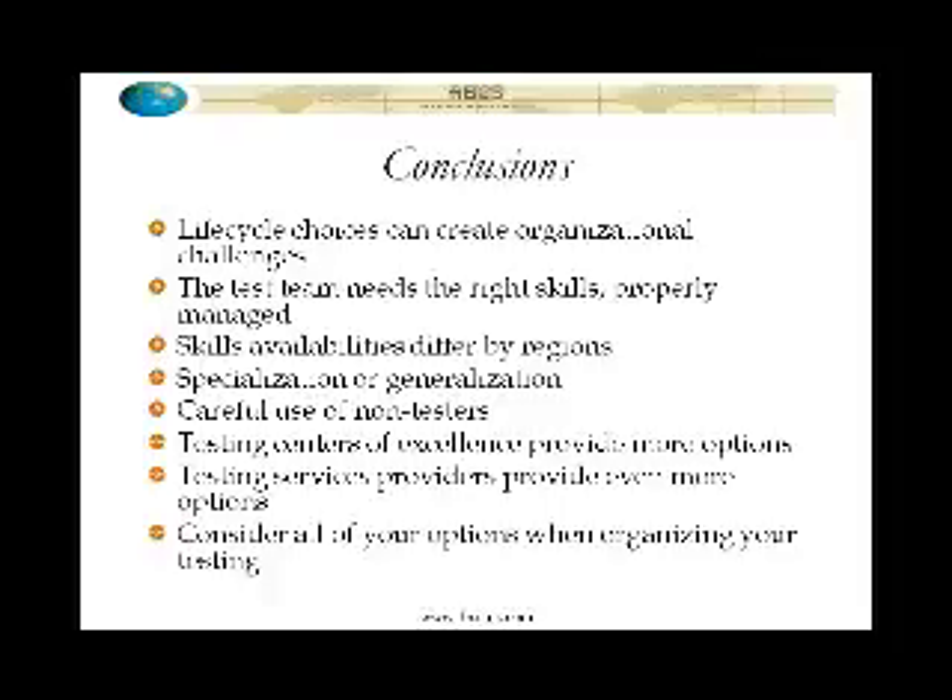So proper use of non-testers. Testing centers of excellence as a particular way of organizing a specialized sub-team within the larger testing organization. Use of testing service providers to give you additional options, particularly things like specialized skills, specialized infrastructure, peak workload, and so forth. So these are all things to think about as you're organizing your testing and putting together your test organization. And if you consider all of these issues and effectively manage them, then you should be able to put together a very effective and efficient test organization.